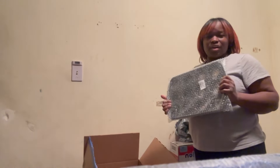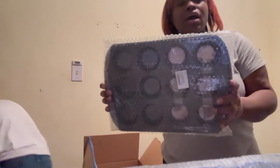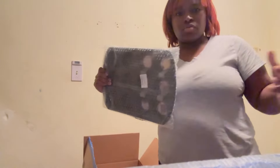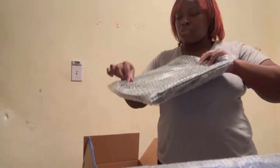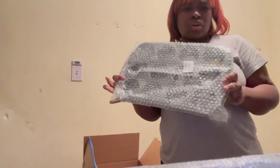I ended up getting another muffin pan. I had a really big one before but the muffin parts were really small. My kids like muffins so I ended up getting another muffin pan — that's going to the kitchen.